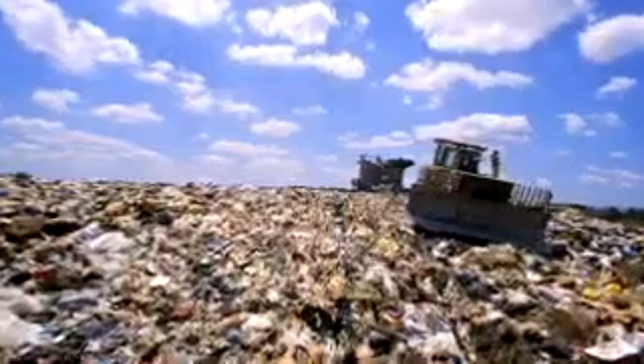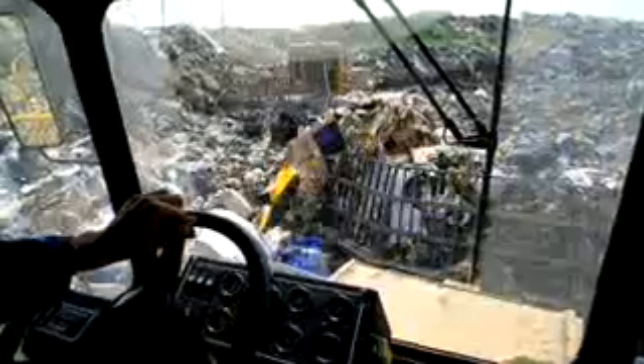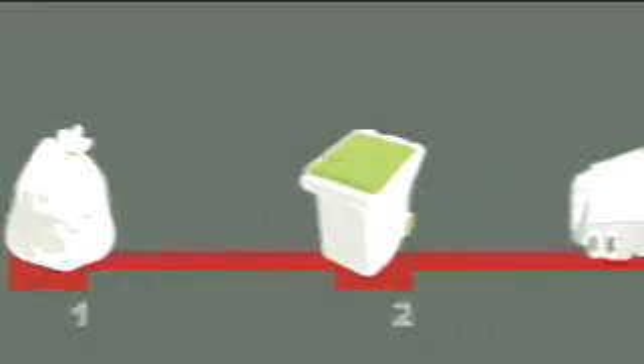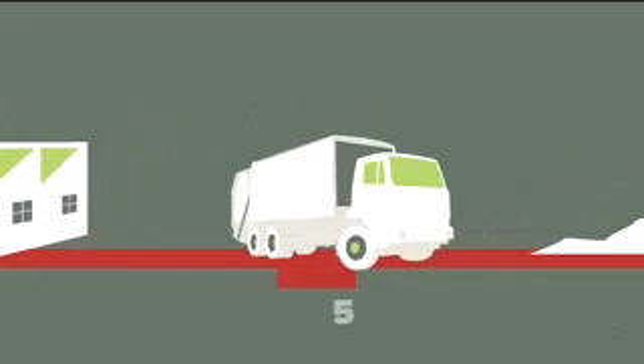One of the greatest contributors to global warming is greenhouse gas, yet most householders do not realise that dumping their organic waste at the tip will produce greenhouse gas. Apart from the serious issue of global warming, diminishing landfill space and the rising cost of transporting waste are problems that affect everyone. Sending organic household waste to the tip is a complex and expensive exercise.